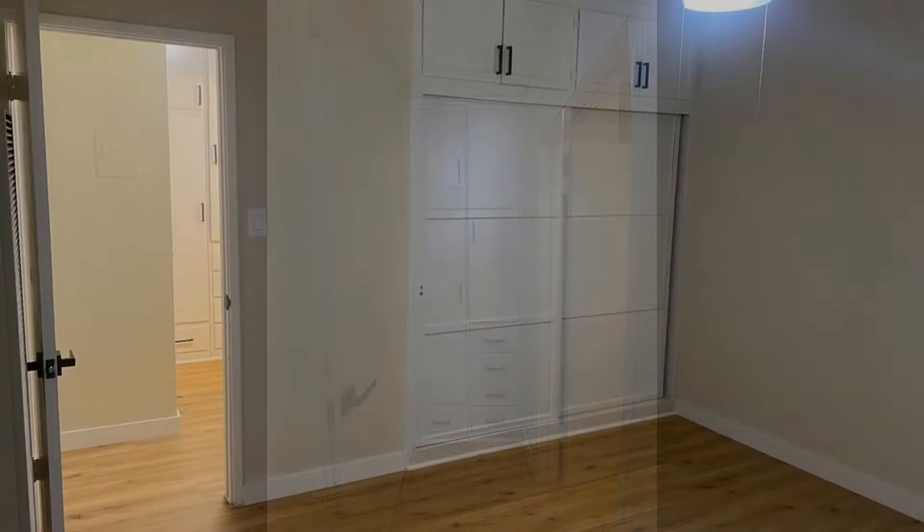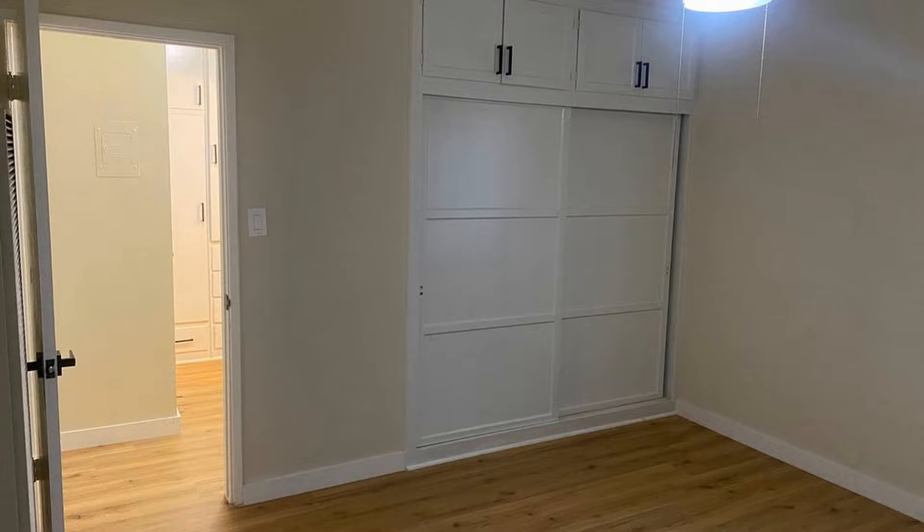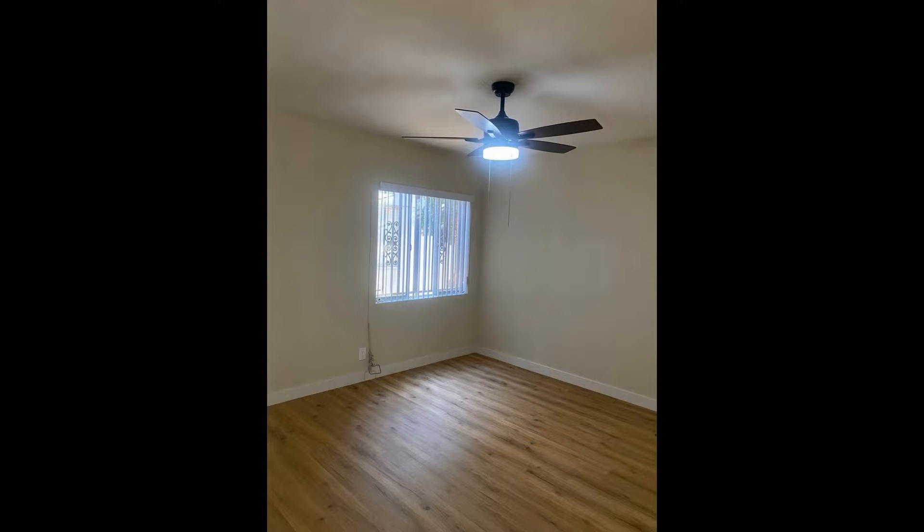The bedroom is ample in size, while the bathroom is well-appointed. This home is a great find.